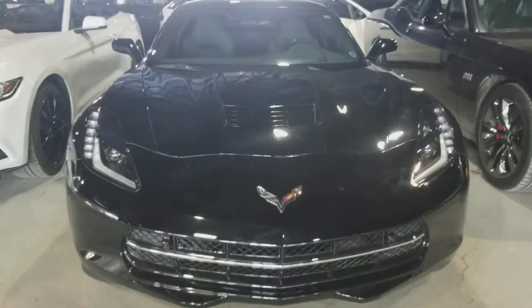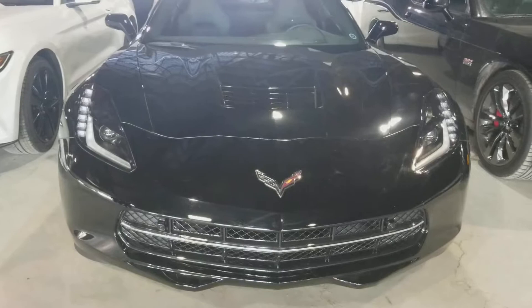Kyle here from North Smith Species. Going to do a quick video on this 2016 2LT Carbon Edition Corvette.